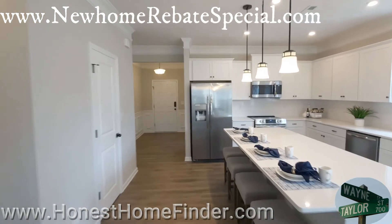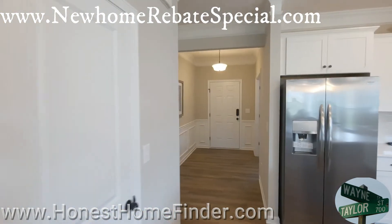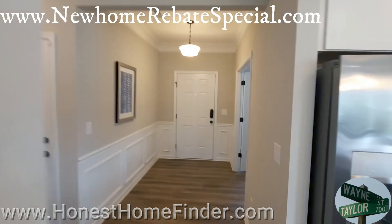Thank you for watching — Wayne Taylor. There's my buyer's incentive at the top, guys. Don't leave money on the table.